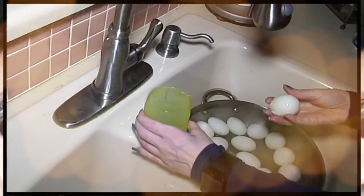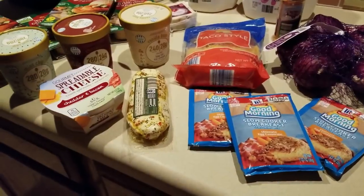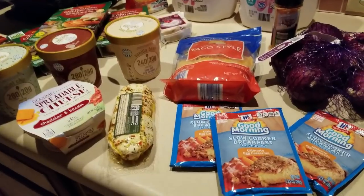Hey everybody, it's Alma, welcome back to Keto Meets Menopause. Hey everybody, look at this — a few quick items to share with you that are new finds at Aldi's.